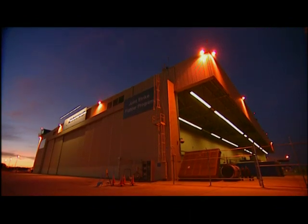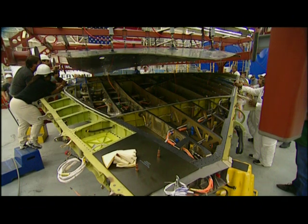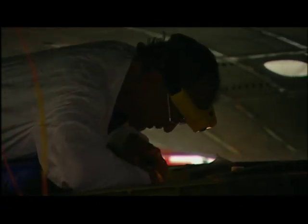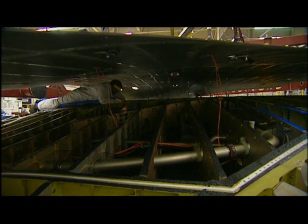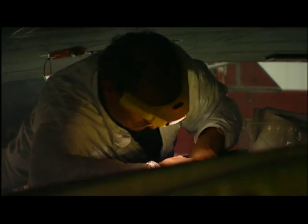With the wingskins safely in Palmdale, Boeing wastes little time attaching them to the wing box. But before the upper skin can be mated to the structure, critical wiring must be installed. A lone electrician crawls in between the skin and wing box to connect wiring. Working in the dark under the 700-pound wingskin is a grueling job — hour after hour, wire after wire. Each connection is tested and double-checked.